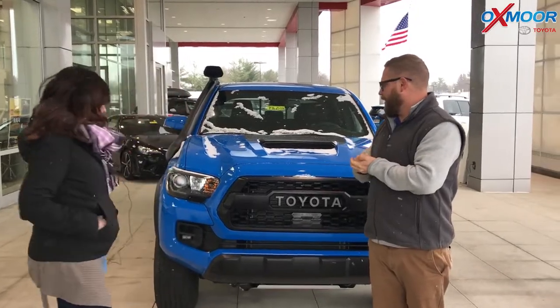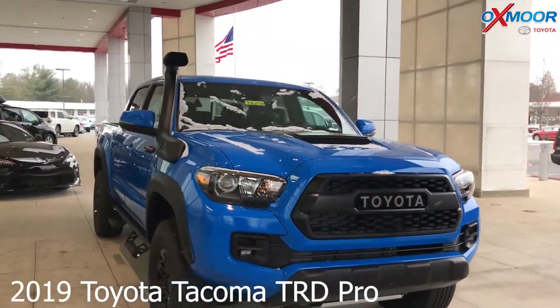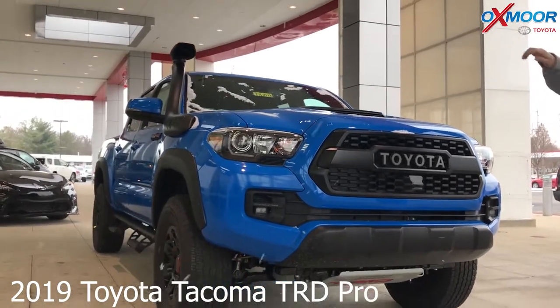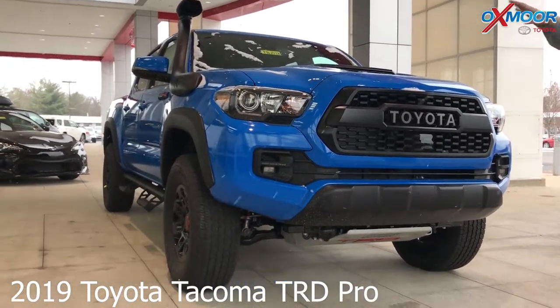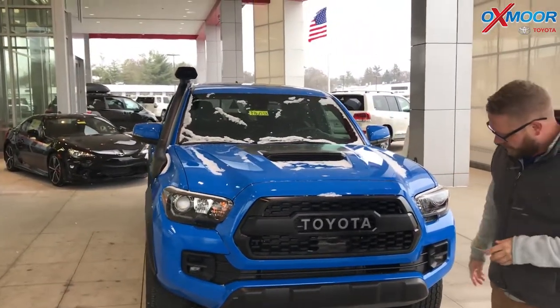Yeah, so they brought the Voodoo Blue color back — it's been a couple years since we've had this on our vehicles, brand new now on the 2019 TRD Pro. This comes standard with Toyota Safety Sense, so you get pre-collision, pedestrian detection, automatic high beams, lane departure — all that cool stuff.